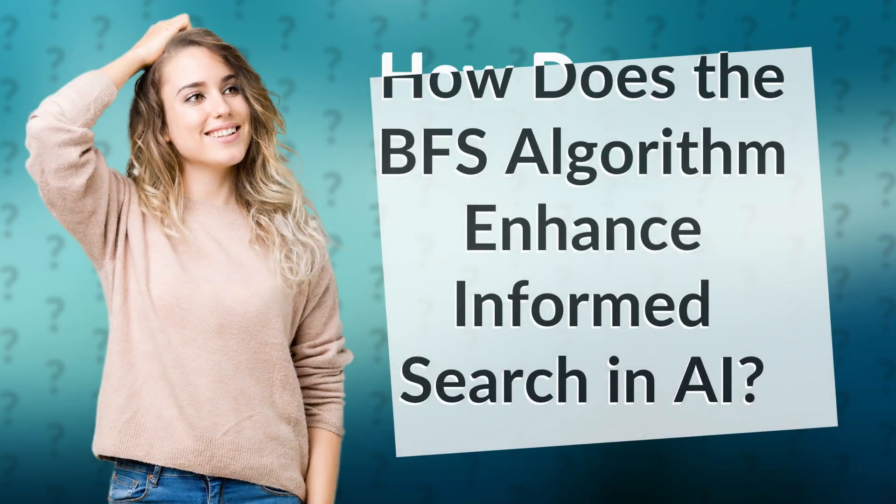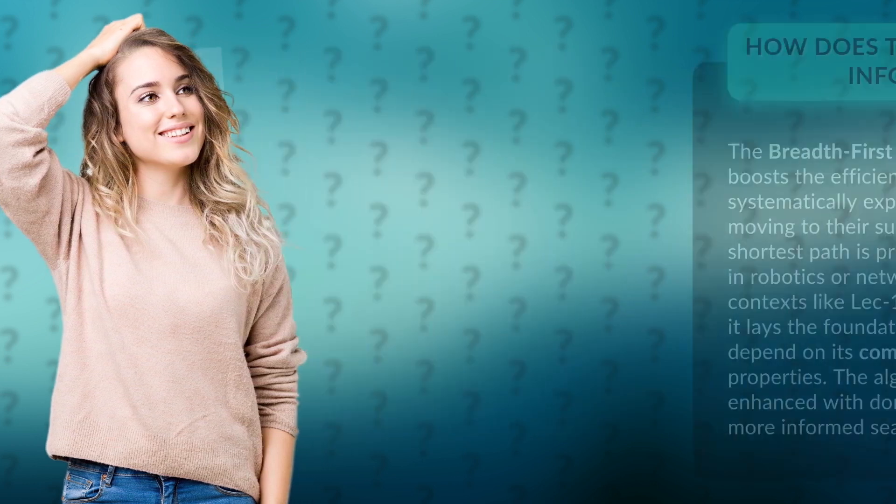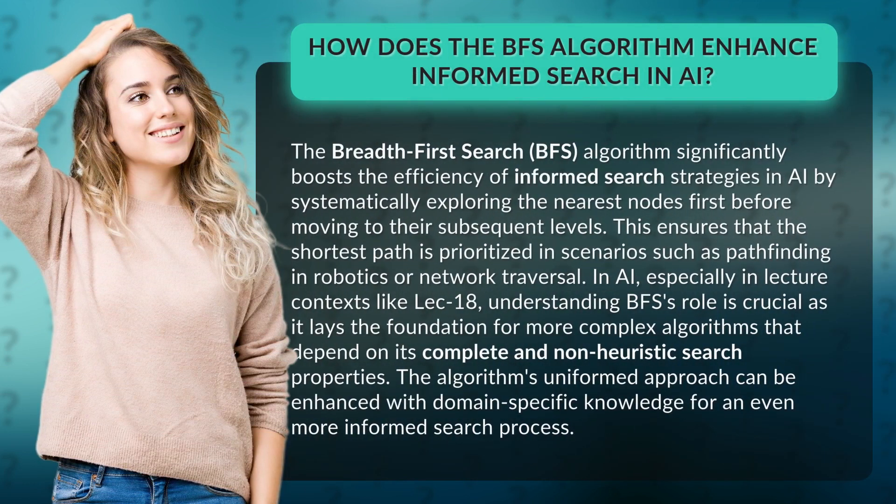How does the BFS algorithm enhance informed search in AI? The breadth-first search, BFS, algorithm significantly boosts the efficiency of informed search strategies in AI by systematically exploring the nearest nodes first before moving to their subsequent levels.